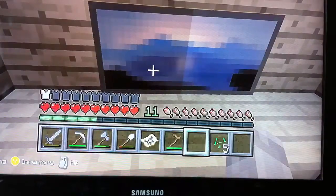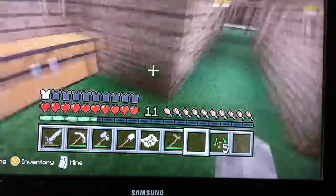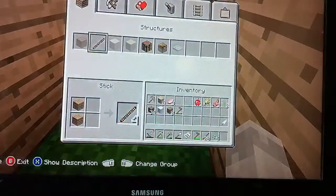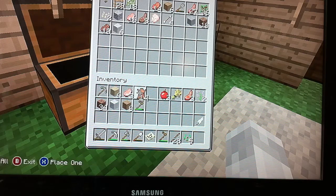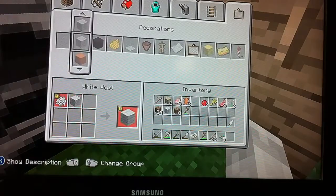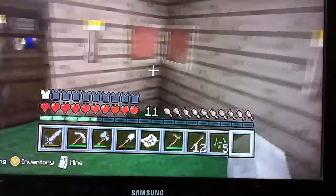I can make two iron frames and I'll show you what I mean. You can do this with two iron frames, and it does work. I actually need these iron frames — I'll start putting them up on these chests.